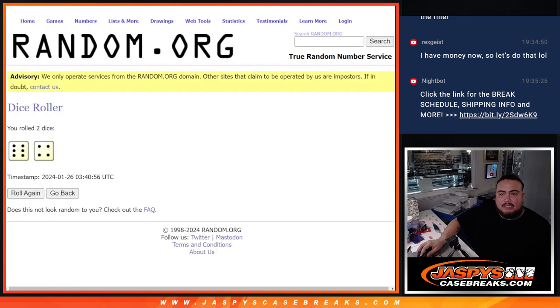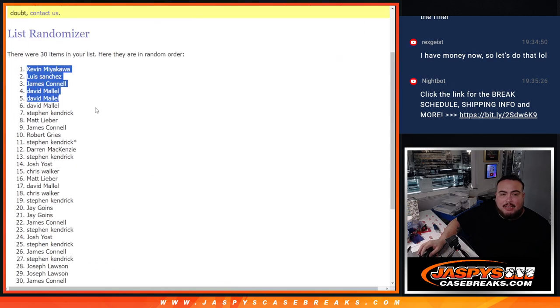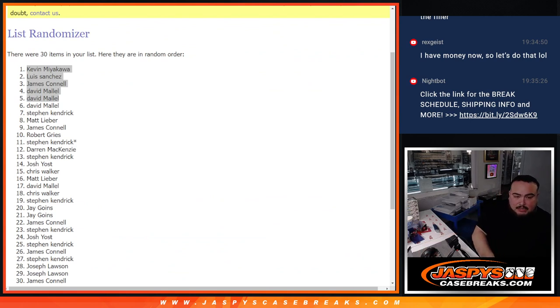You guys are in the Dual Caser there guys, after 10 times top 5. Unfortunately the rest of you guys are not in — thanks for giving it a shot. We only need to do 5 more straight-up spots and then just the filler we need to do, and then we can break this. Appreciate it — JaspysCaseBreaks.com.